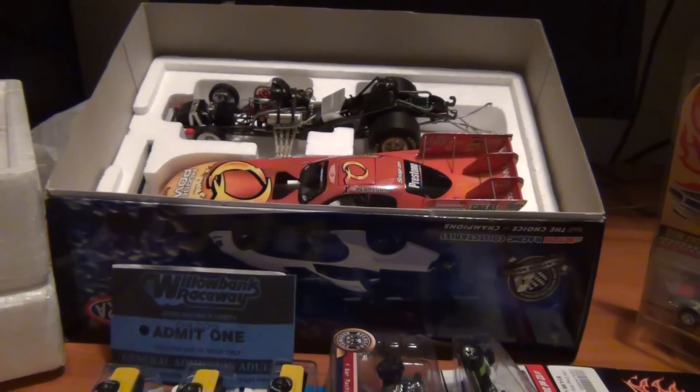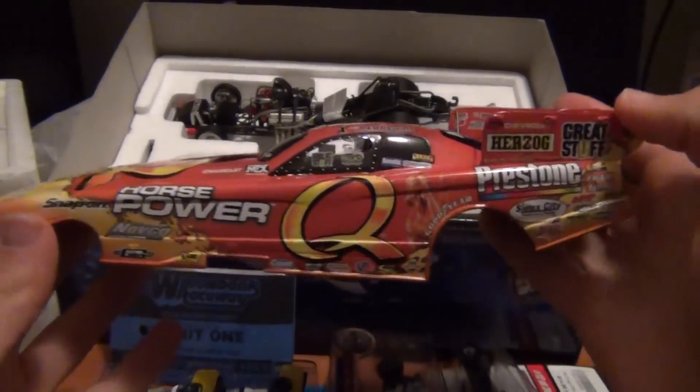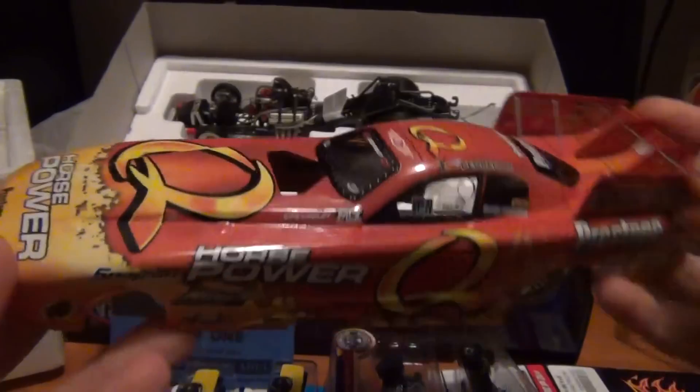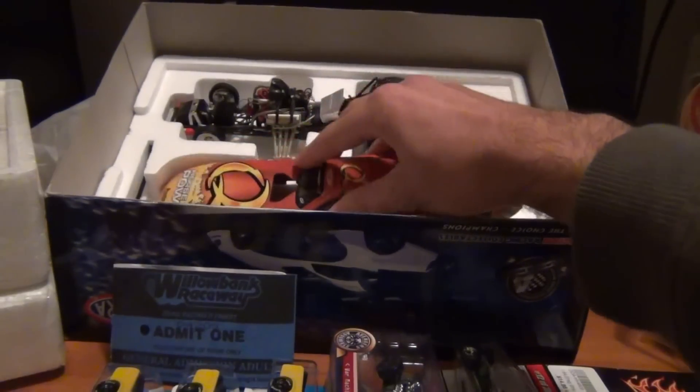How you going guys and girls, Josh the Collector Guy here today. As you can see from my last couple of videos, I went to the drag racing along this Queen's birthday long weekend here in Australia and I picked up some very very cool things. On the Saturday when I went to Willowbank, I picked up Tony Pedregon's Chevy Impala Nitro Funny Car. Looks pretty cool. Picked that up because I'm a big fan of him.